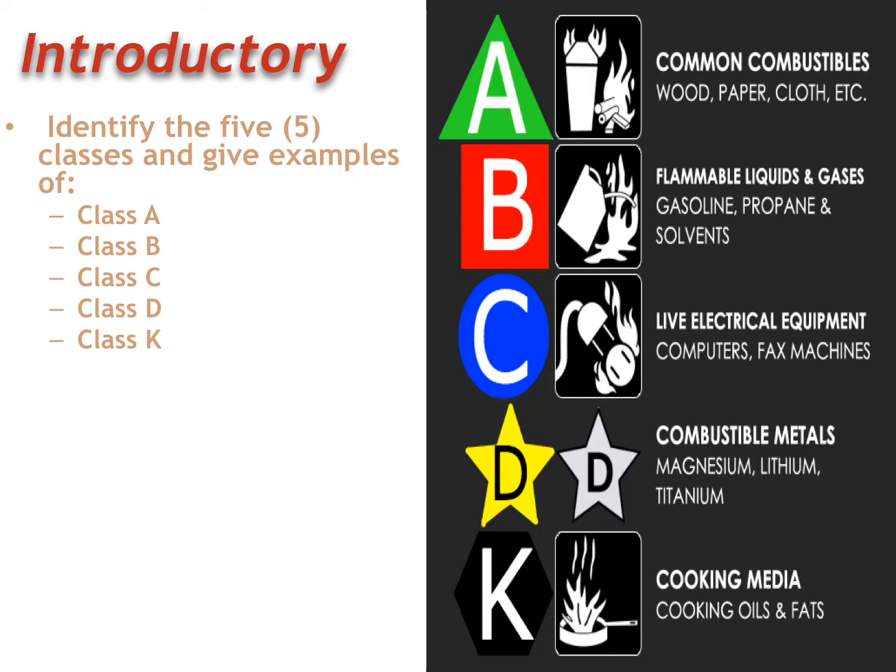Identify five classes and give five examples of a Class A, Class B, Class C, Class D, and Class K fire. If you look at your slide on the right side, a Class A fire is any type of solid wood, paper, cloth — just common combustibles.